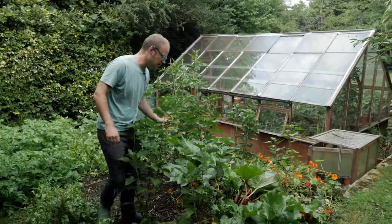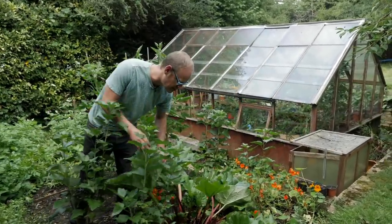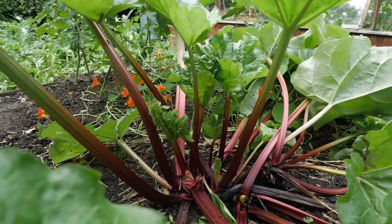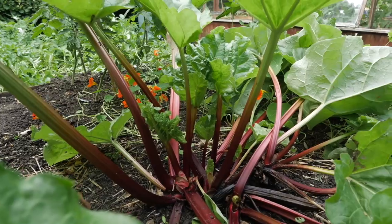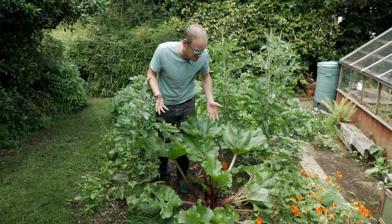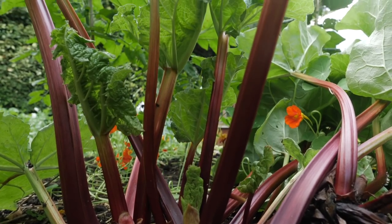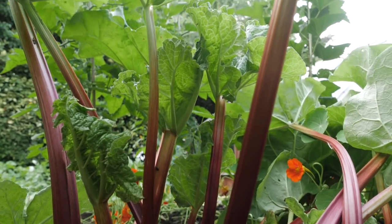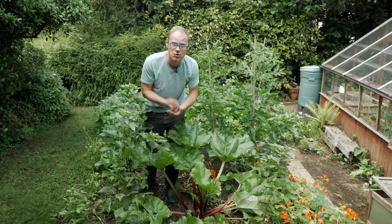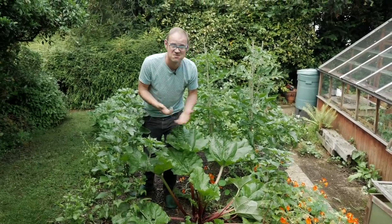The rhubarb is galumphing all over the place but I love the stems. I think maybe I was too conservative in not picking any this year — I was worried about the plants not establishing properly. Well, I think we can say it's pretty well established now, so I'm going to leave it for now but next season we're going to have rhubarb crumble for tea, probably every day.